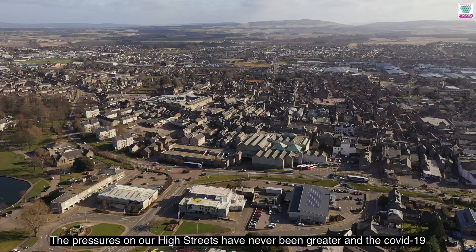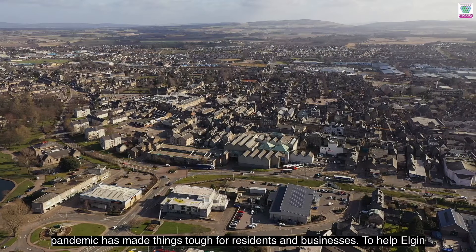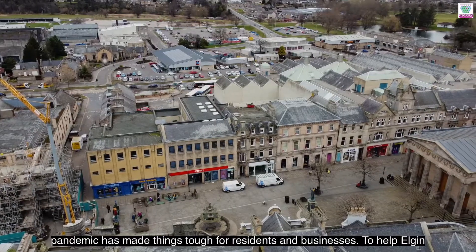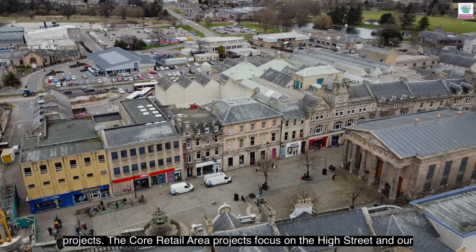The pressures on our high streets have never been greater and the COVID-19 pandemic has made things tough for residents and businesses. To help Elgin City Centre recover and prosper, the Master Plan proposes a range of projects.